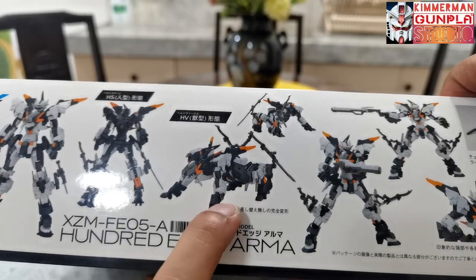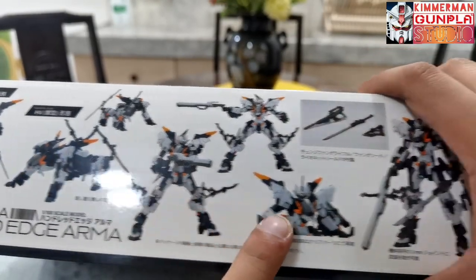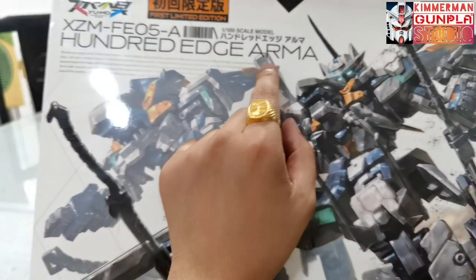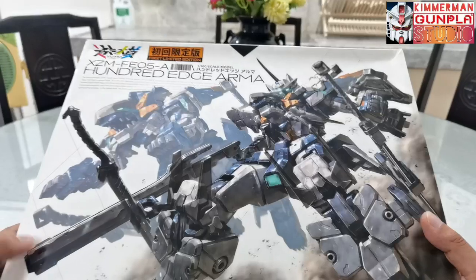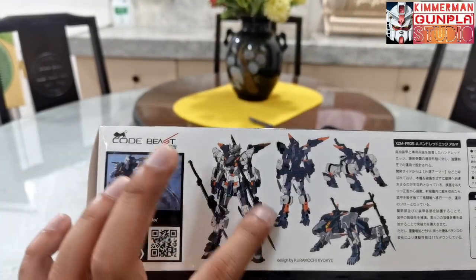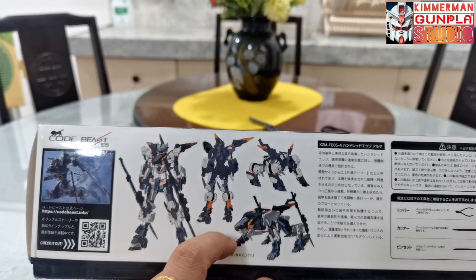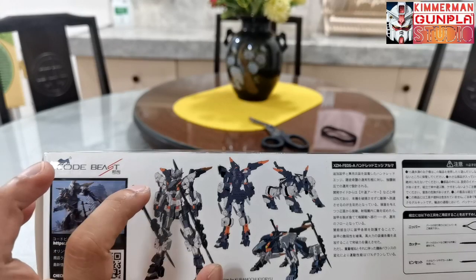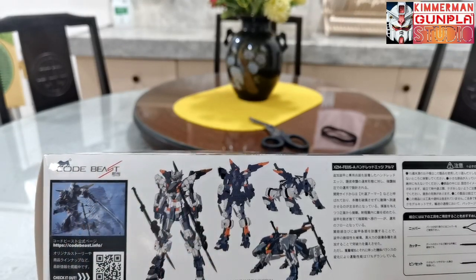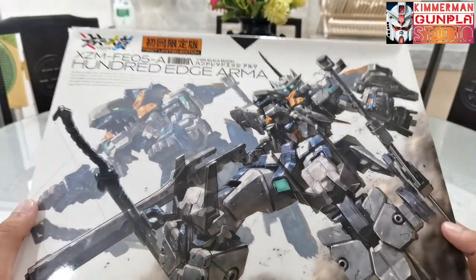On the other side of the box we can see the rear view, front view, and the transformation view from mobile suit to lion mode or tiger mode, along with some action poses. This is actually the upgraded version of the 100 Edge — this one is the Armor version. The original version is just the 100 Edge. The difference is it has upgraded armors, additional blades, and some unique features added. Unlike the original, the Armor version adds sabers in addition to the sword, shield, and rifle, plus additional armor pieces and weaponry.